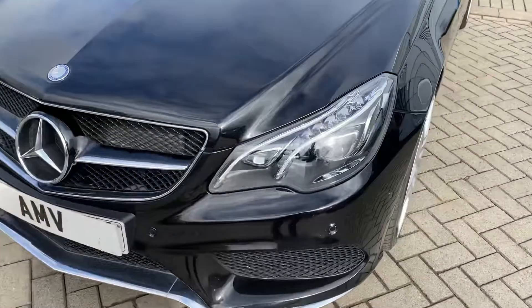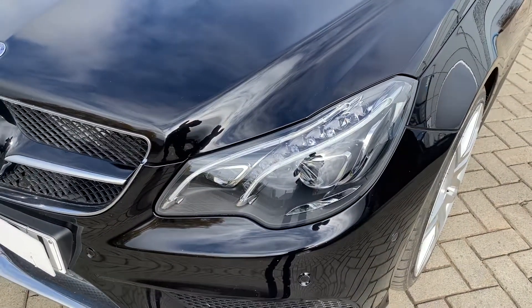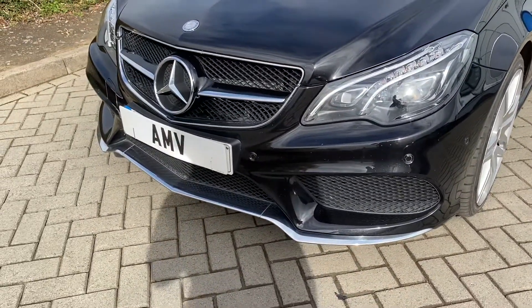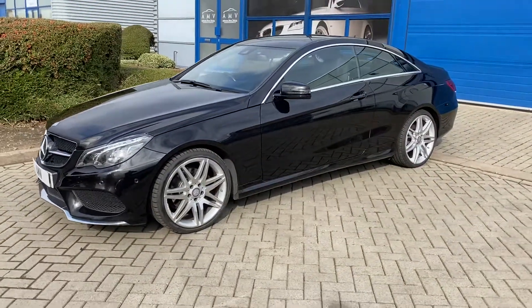It's got the intelligent LED light system on them, which you see a lot on the later models, which is nice. It has got the park sensors on the front and on the rear. It's got the lower splitter, which is really nice. It's got the rear spoiler — a little rear lip spoiler on the back, which is lovely.